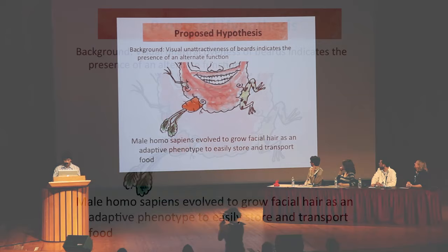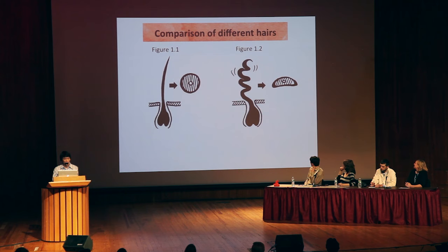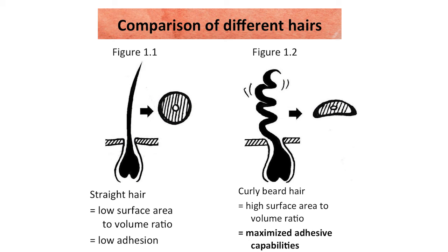This is an artist's depiction of how an early man's beard would have looked. The following is a comparison of normal straighter hair and curlier beard hair. Straighter hair has a low surface area to volume ratio, thanks to its circular cross-section, and thus has very low adhesion. Curly beard hair, however, has a very high surface area to volume ratio, as seen by its oblong-shaped cross-section, and it maximizes adhesive capabilities, almost like Velcro.